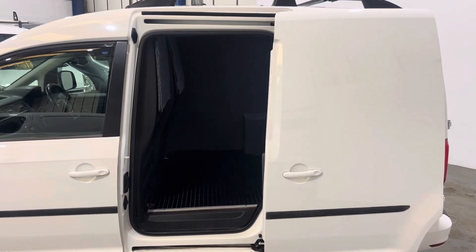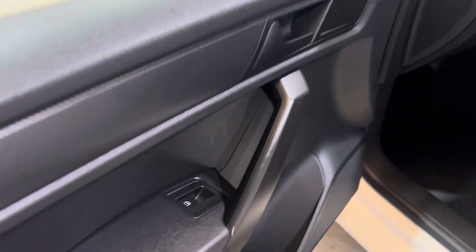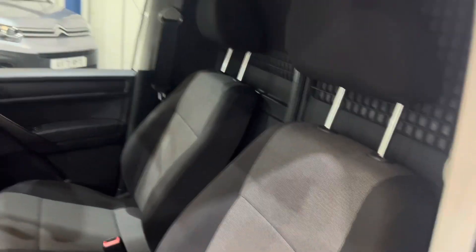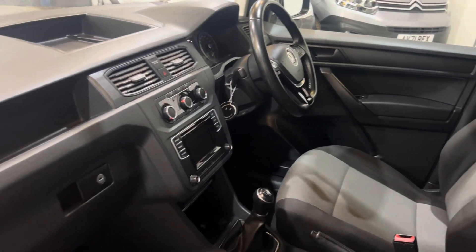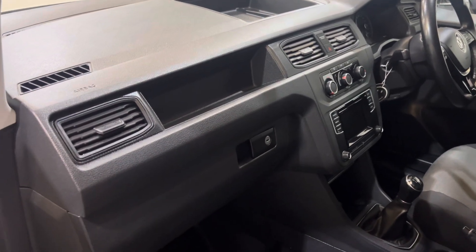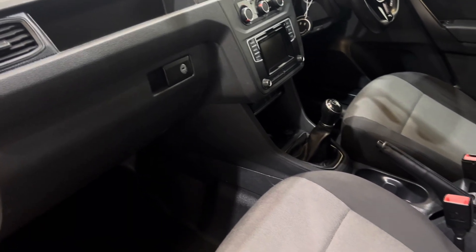Looking inside the cab — passenger side first. Being a Trendline, it's got electric windows and height-adjustable seats. The seats are in fantastic order — no holes, tears, rips, or stains, and no smells of smoke or pets. It's a lovely place to be. It does have a deactivatable airbag in the front, a touchscreen radio, and a five-speed manual gearbox.